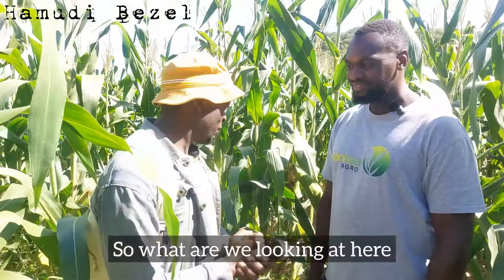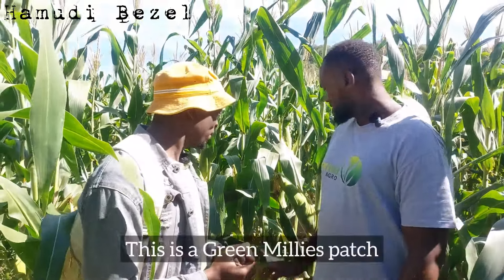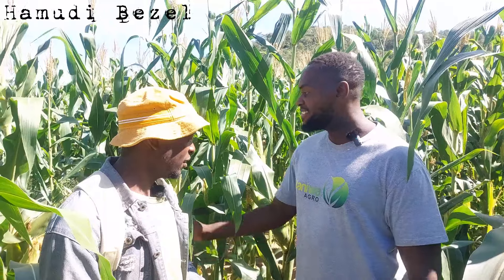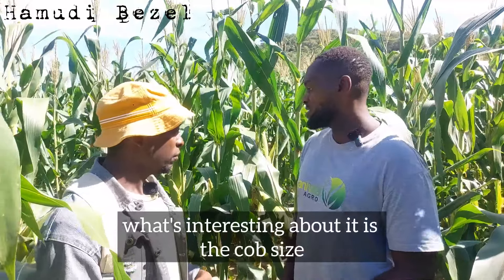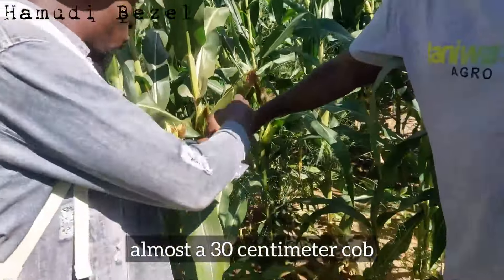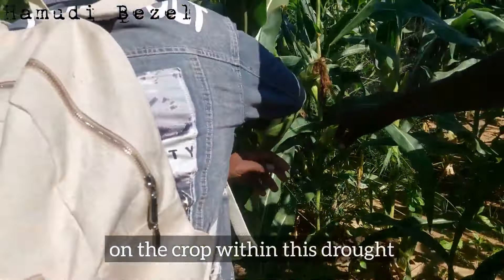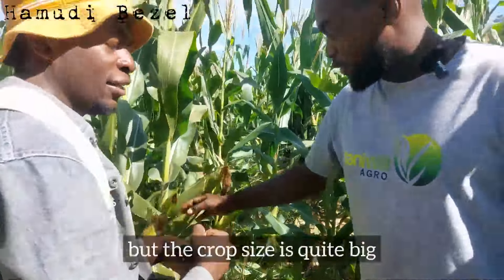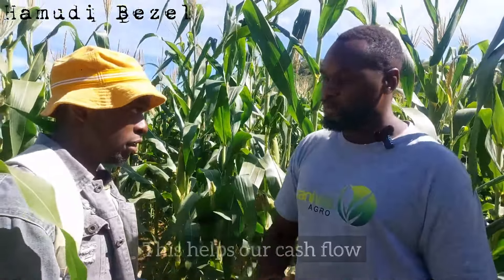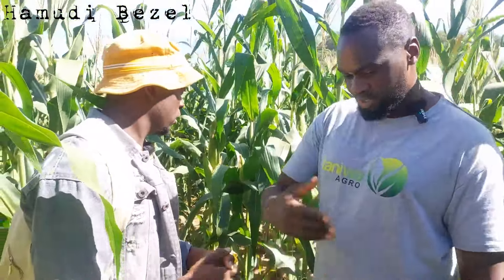We're in the mains field. This is a Green Mealies patch — SC727. It's one of the best varieties to grow as Green Mealies; it takes 90 days to get to maturity. What's fascinating is the cob size. Regardless of the drought we've had, you can see we've got almost a 30-centimeter cob on the crop. We've been irrigating, and the cob size is quite big. It makes marketing easy. In a few weeks we'll be selling, which helps our cash flow and keeps the farm going.